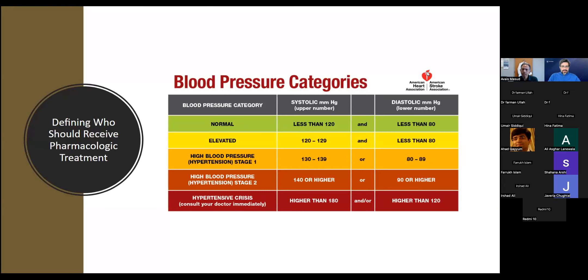Just to update the new definition of high blood pressure recommended by the American Heart Association. Normal blood pressure is when systolic blood pressure is less than 120. When systolic is 120 to 129, that is called elevated blood pressure. When it's between 130 to 139, that is high blood pressure stage one. When systolic blood pressure goes more than 140, that is high blood pressure stage two.